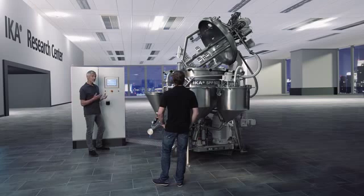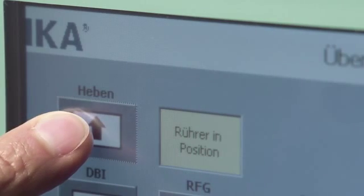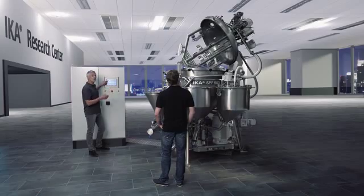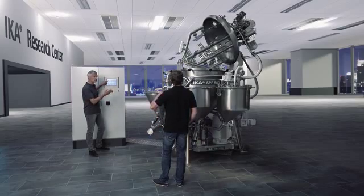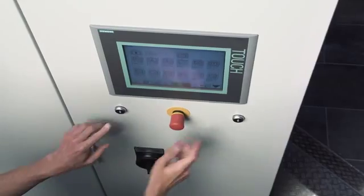The tilting device of the vessel lid has been so designed that the lid can be fully opened, while still maintaining an overall low height. Safe lowering of the lid is ensured by the two-handed operation.